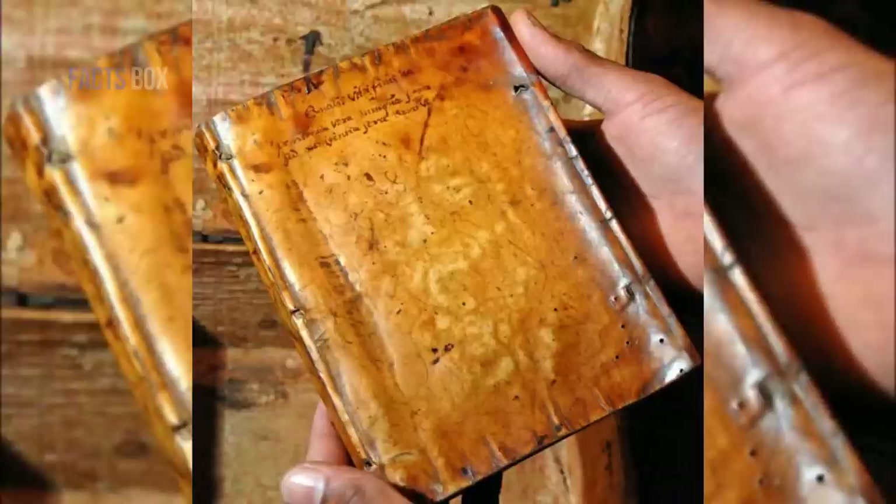Recently, employees at Harvard library came across three books that had an unusual feeling. They were slightly smooth and even a little shiny, unlike any leather-bound books they'd ever seen before. Come to find out, these three unusual books were bound with skin — yes, real human skin.